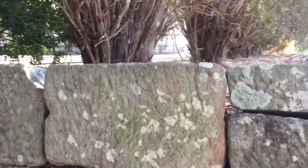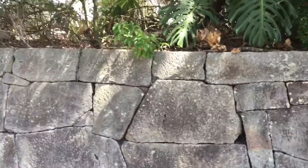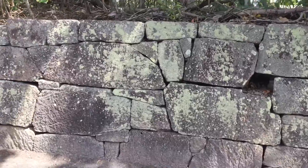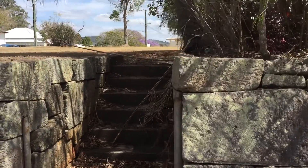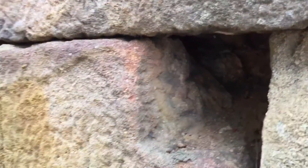Some of the integrity has been undermined, which is quite sad, and I doubt anyone's going to come and work on this. It's stunning. The integrity is not too good here, but we can see these are big worked blocks.